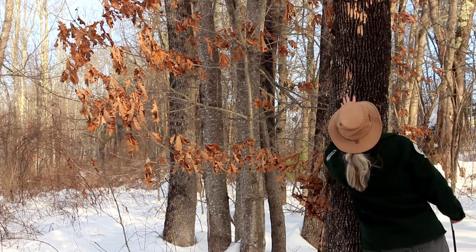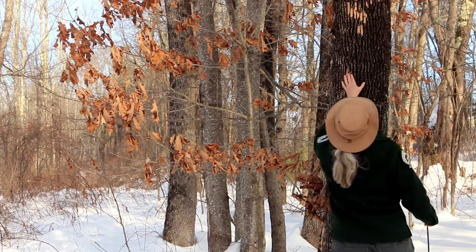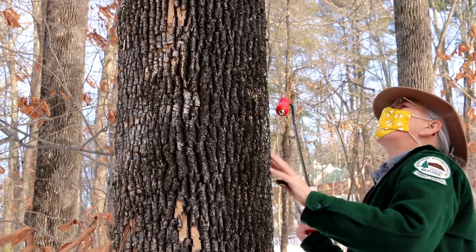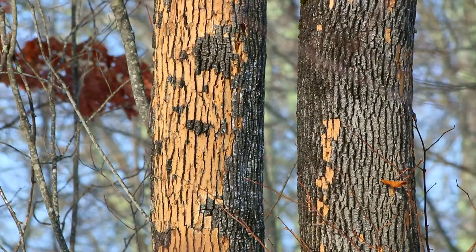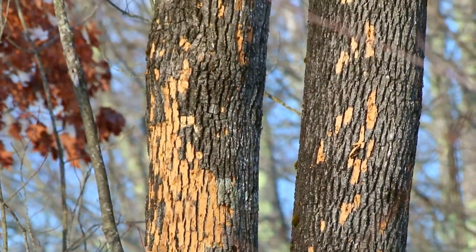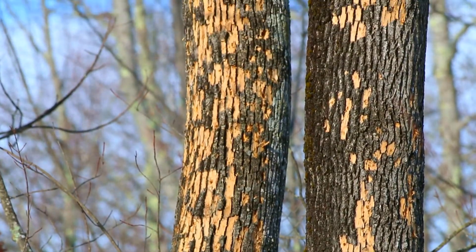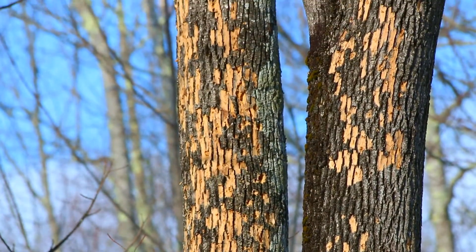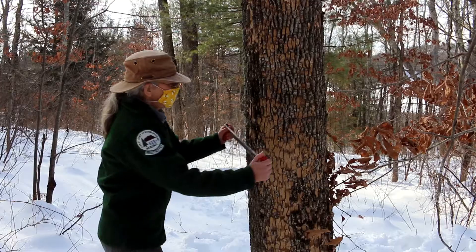When you see this kind of woodpecker feeding it usually is due to emerald ash borer. When woodpeckers feed on insects in the bark or underneath the bark they often will flick off the outer bark, and this leaves the bright blonde inner bark visible. In ash trees this becomes a very distinctive pattern and is easy to see as the bright blonde bark shows up against the darker outer bark.